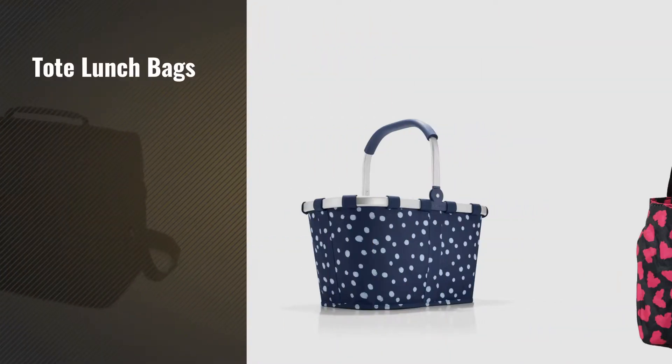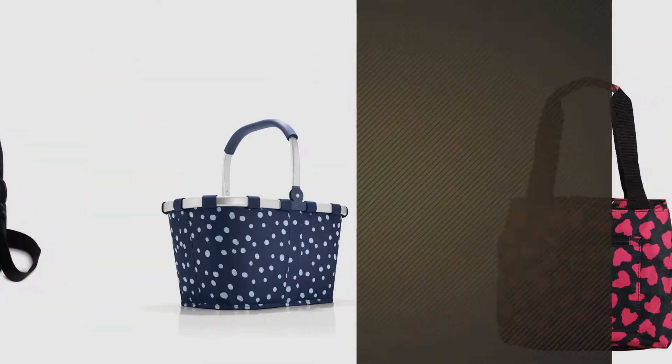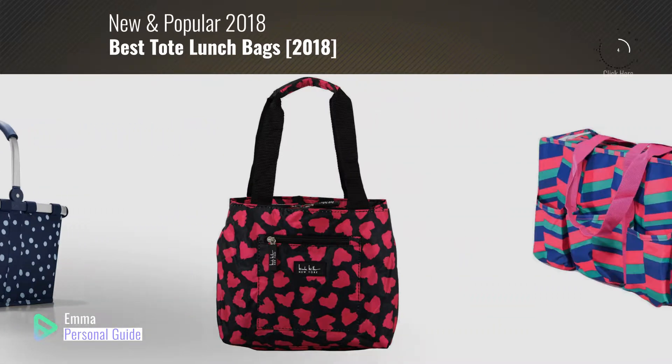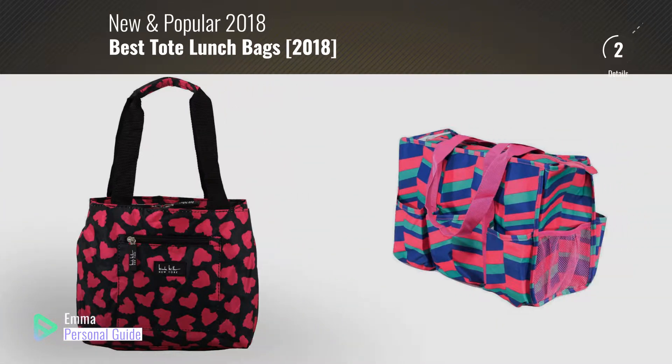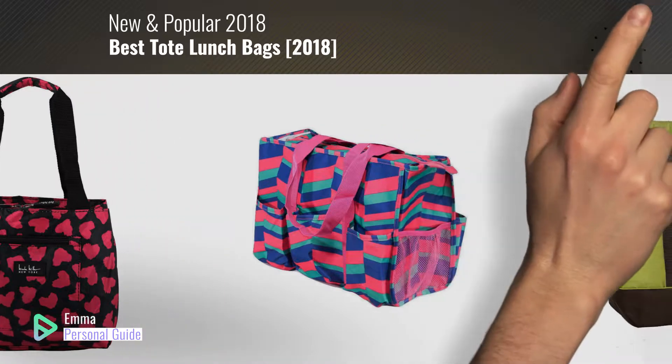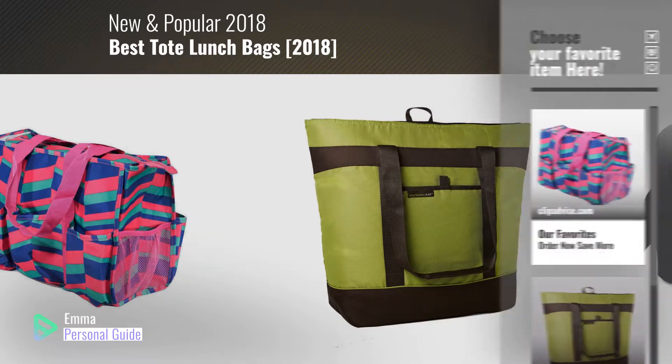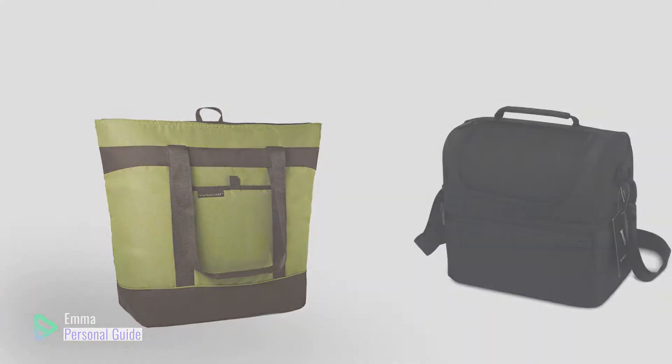If you're looking for tote lunch bags, this video is for you. My name is Emma, your personal guide — welcome to our channel. At any time you can click this circle in the corner and get more info and real time deals on your favorite products. Ready? Let's start.